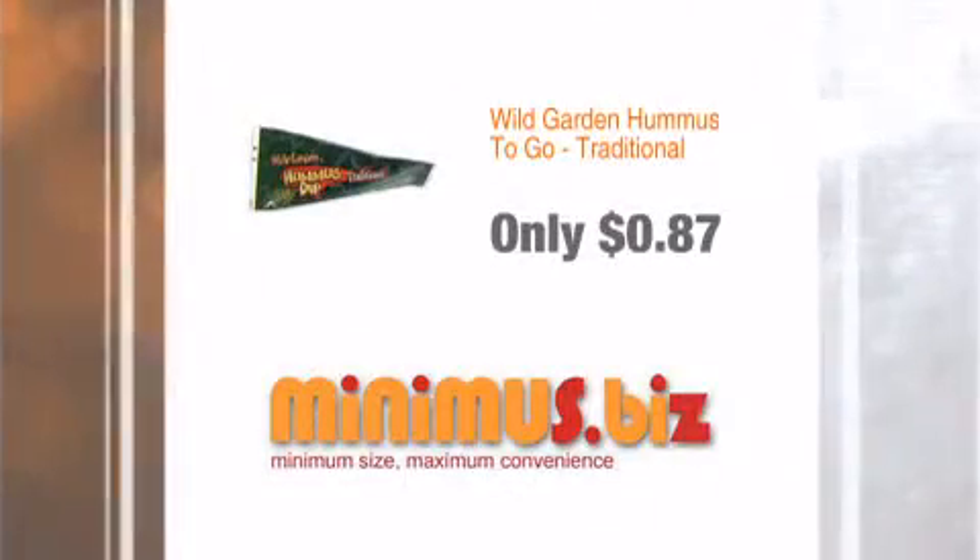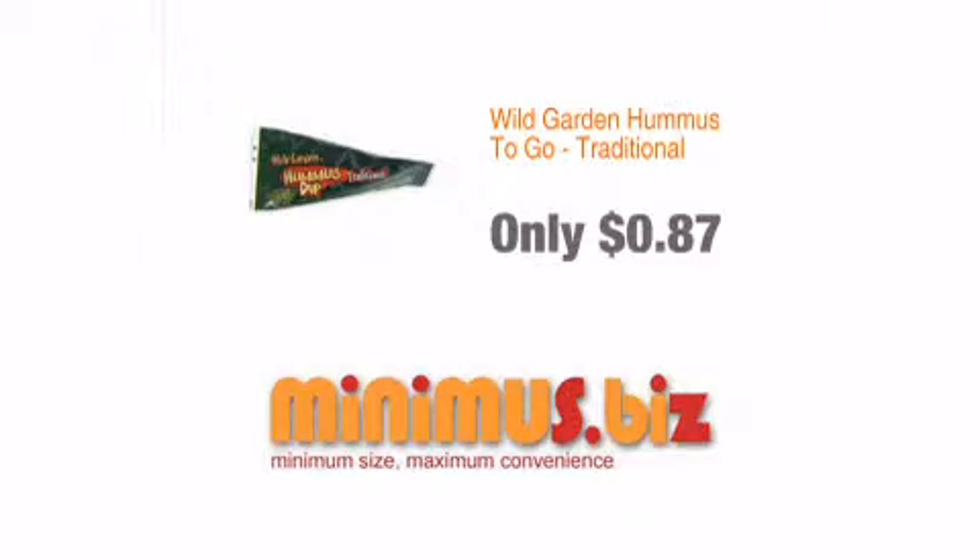Order now at Minimus.biz — minimum size, maximum convenience.